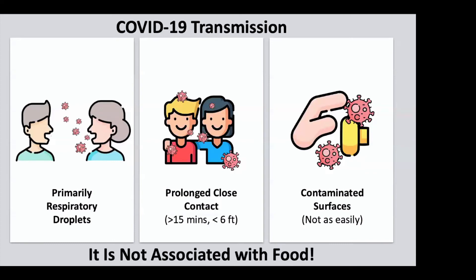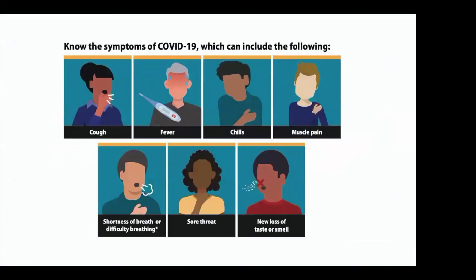And really, when it comes to symptoms related to COVID-19, the primary ones are cough, a fever of 100.4 degrees Fahrenheit, chills, muscle pain, shortness of breath, difficulty breathing, sore throat, and loss of taste or smell. Those are the main ones.